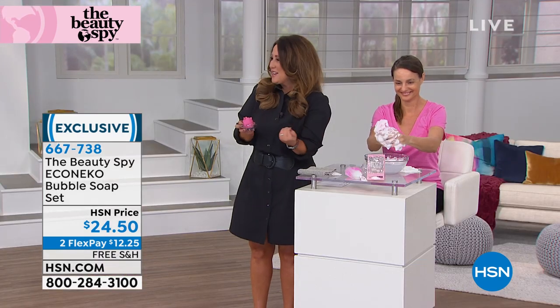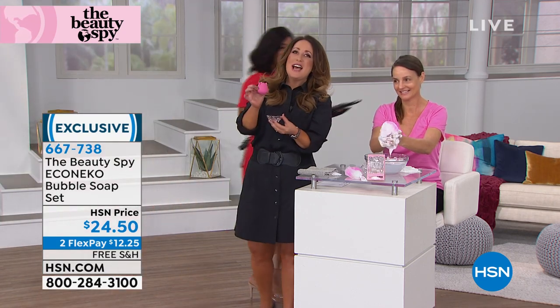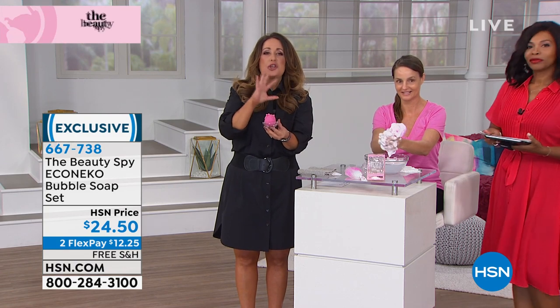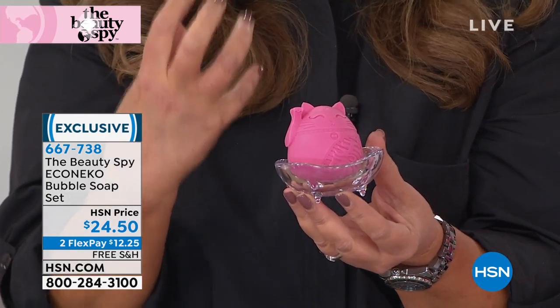Chelsea Scott, the Beauty Spy herself, is joining us. This is Echo Nico — not just the world's cutest bar of soap you've ever seen. If you love cats, it's the cat's meow! It comes with a bubble maker and a tray. But let's talk about really important things and what it can do for your skin.